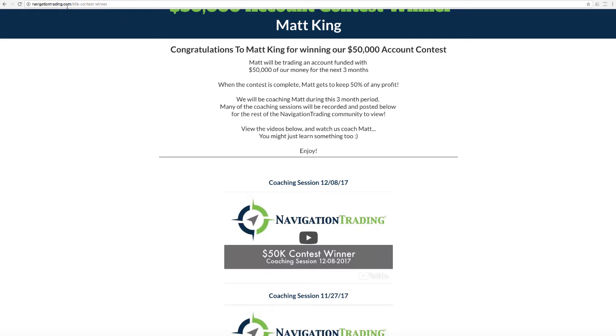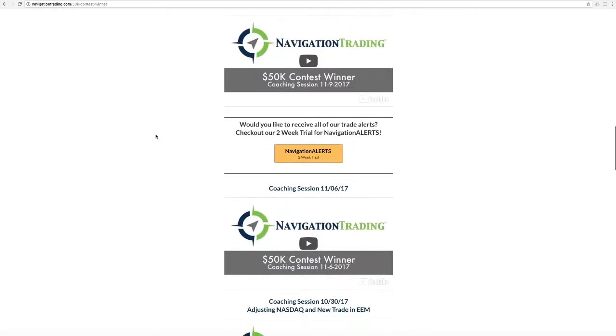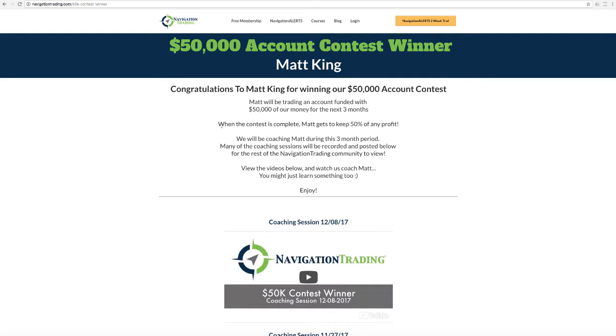You can check this out at navigationtrading.com/50k-contest-winner. We've posted these videos on Facebook and YouTube, or you can come to this page on our site and see all the different coaching sessions where we coached Matt through each trade. Not only was this an excellent opportunity for Matt, who's a pretty new trader, to give him a chance to trade our $50,000 and keep 50% of the profit, but it also doubled as a three-month one-on-one coaching session. We're going to be doing this contest again, probably somewhere around the end of the first quarter in 2018, so be on the lookout for that.